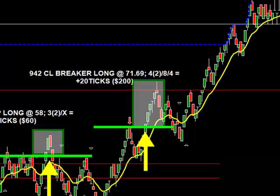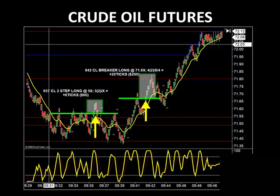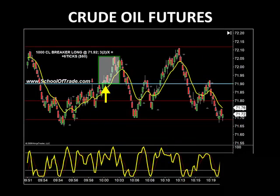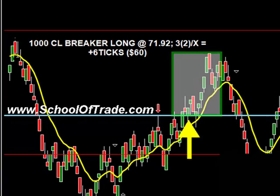We were waiting to get above that swing high, marked with the red arrow and the horizontal green line. Once we broke above that level and got filled at 71.69, we took off to the upside — plus four, plus eight, and then plus four, adding up to 20 ticks. So we got 26 ticks total between 9:30 and 9:45 — that's $260. At 10 o'clock, a crude breaker long at 71.92: we took three ticks, moved our stop to entry, got bounced out just before price came crashing back down. That put another six ticks, or $60, in our pocket — 32 ticks on crude before 10 o'clock, totaling $320.